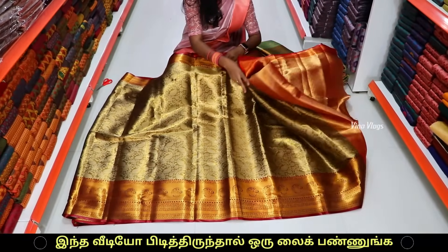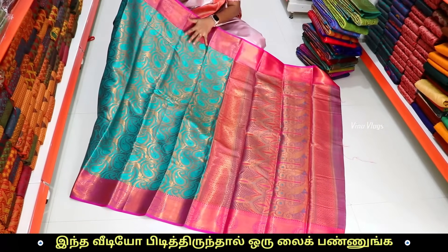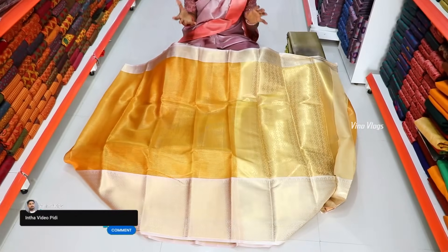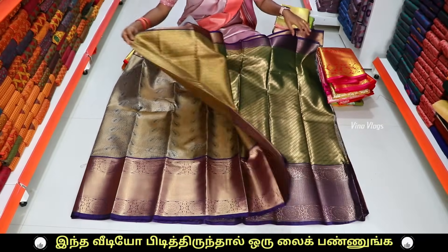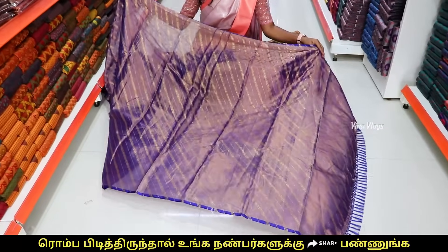You can see the color in the middle — a warmer green with a purple-pink color. This sari is suitable for a wedding function. This is a bridal wear sari collection that is very grand and budget friendly. This is a very famous sari on Instagram.